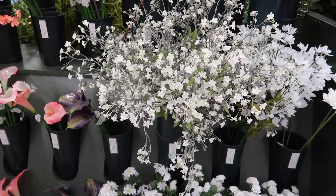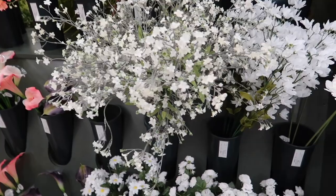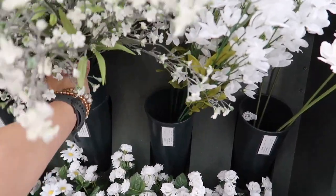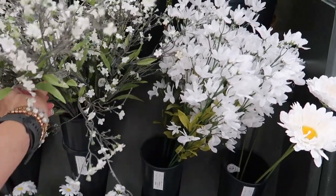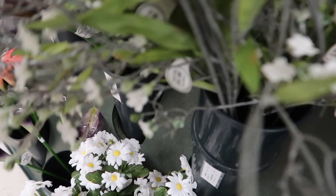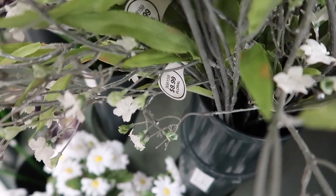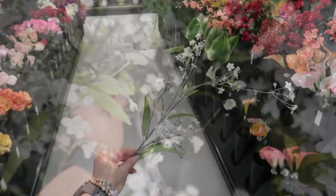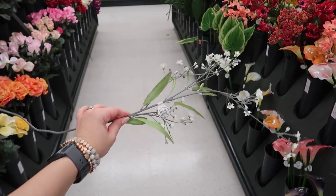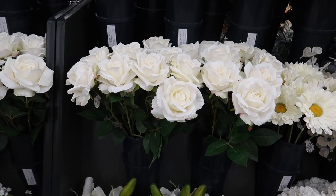Now we're going to explore some of the florals that are going to be 40% off — another category that goes on discount on wall decor week. I've covered a lot of greenery stems in the past but not a lot of florals, and it seems like you guys really like this kind of content, so here we go.